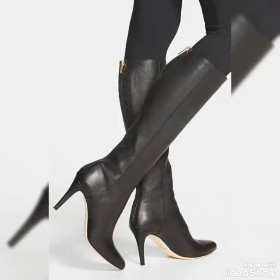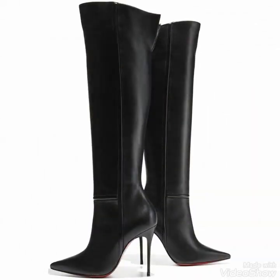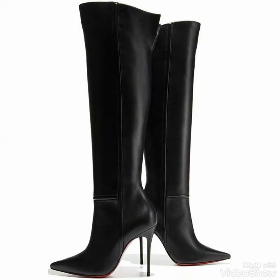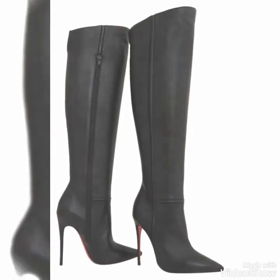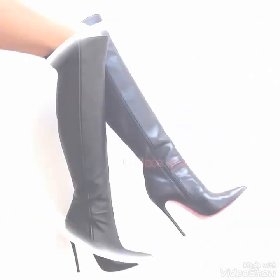You can wear these leather long boots for party wear, for college wear, and for office wear also. You will look extremely gorgeous and stylish by wearing these boots, so you should definitely try these beautiful and stylish high heel leather thigh high boots outfits.